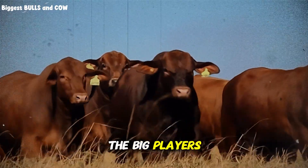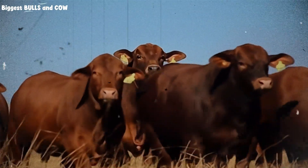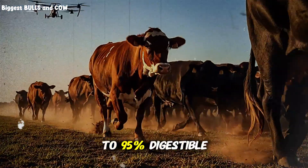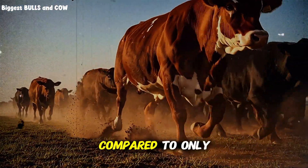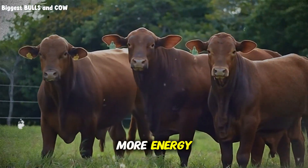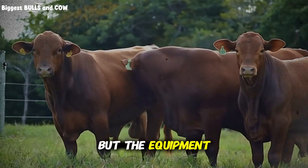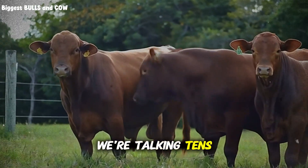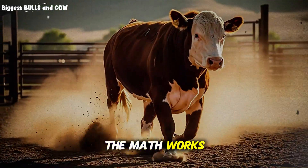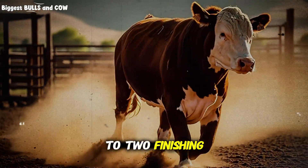Steam flaking is what the big players use — this is the Montana rancher's actual secret. Steam flaking gelatinizes the starch in wheat, making it up to 95% digestible compared to only 70 to 75% for whole wheat. The cattle absorb more energy, gain weight faster, and you see better marbling. The equipment is expensive — we're talking tens of thousands of dollars. However, if you're running 500 head or more, the math works out beautifully and you'll recover that investment in one to two finishing cycles.